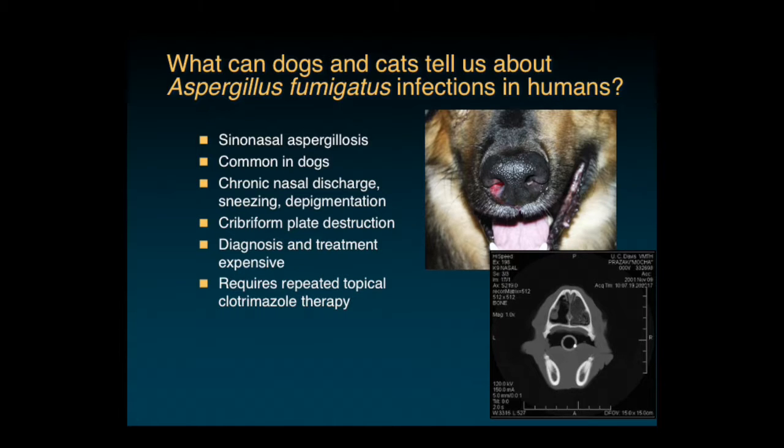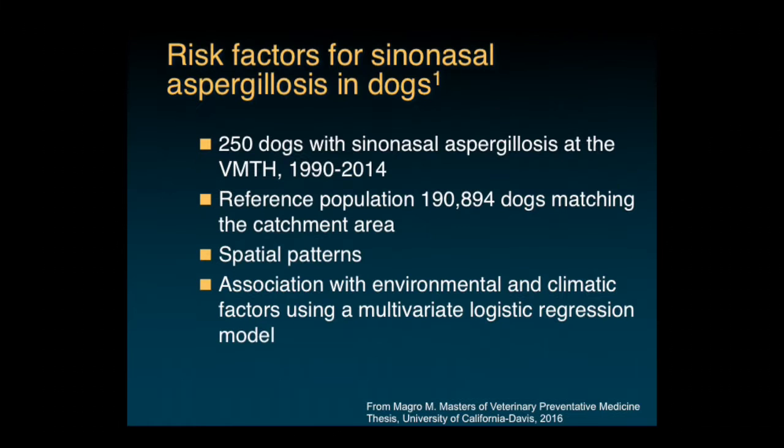Diagnosis requires CT scan followed by rhinoscopy. You can see the destruction of the nasal turbinates on a CT scan of a dog with sinonasal aspergillosis. We treat these dogs with repeated topical clotrimazole therapy. German Shepherds are predisposed, as are long-nosed breeds. We also see sinonasal aspergillosis following chemoembolization of nasal tumors and following radiation therapy to the nasal cavity, and some dogs with grass-awn foreign bodies associated with focal A. fumigatus infections.